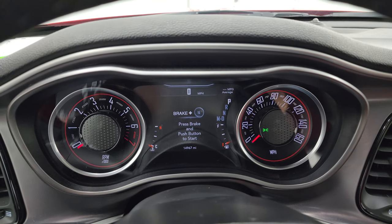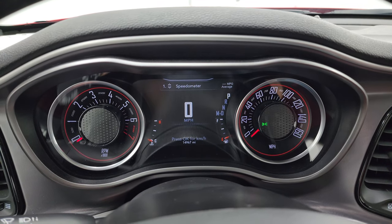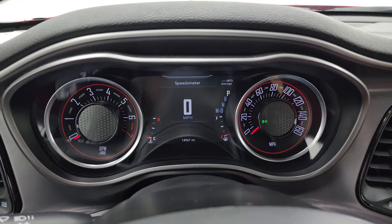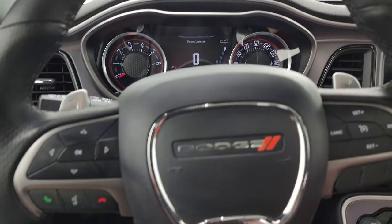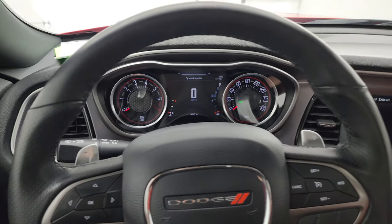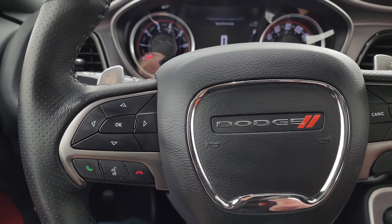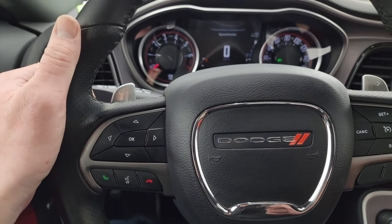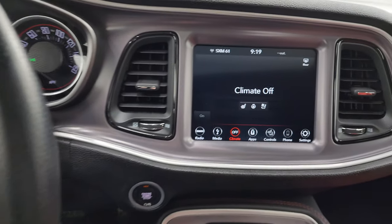You can see that this one has 14,967 miles. You do get the 7-inch LCD digital speedometer and digital display. The instrument cluster is very nice and clean. Comes with the heated leather-wrapped steering wheel. Cruise controls are on the right, Bluetooth and information center controls on the left, and paddle shifters and audio controls on the back of the steering wheel with thumb pads right there. Steering wheel's in great shape.